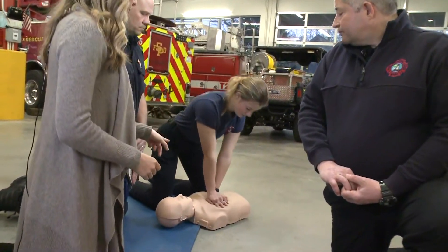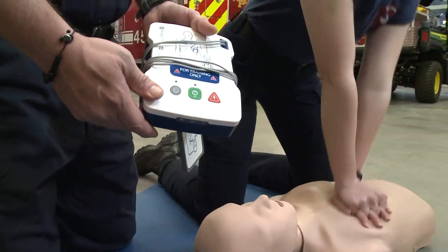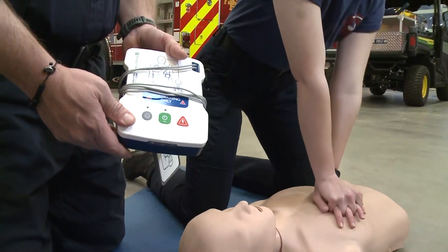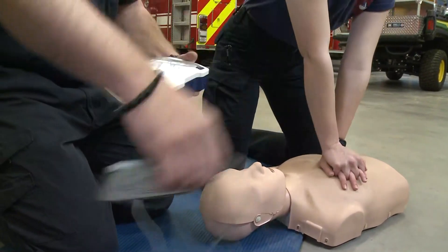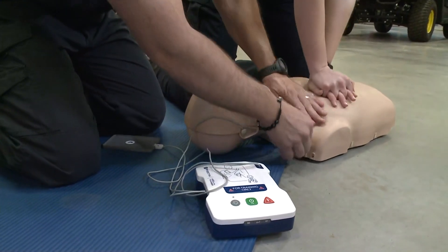So Ella is right now doing chest compressions, and Josh is going to demonstrate. This is an AED trainer, so he's going to demonstrate putting it on. The training to use an AED — and why the general public can use it — literally is to turn the device on and follow the prompts. So Josh is going to turn it on and do exactly what the machine tells him to do.